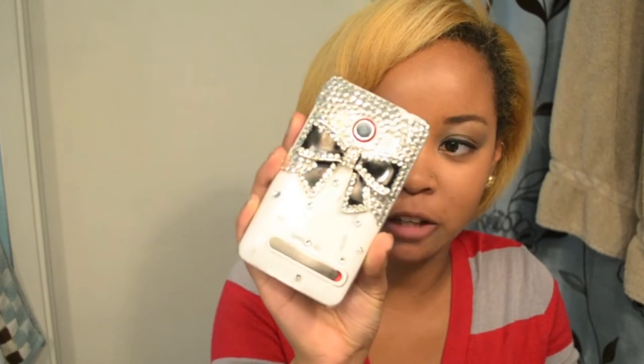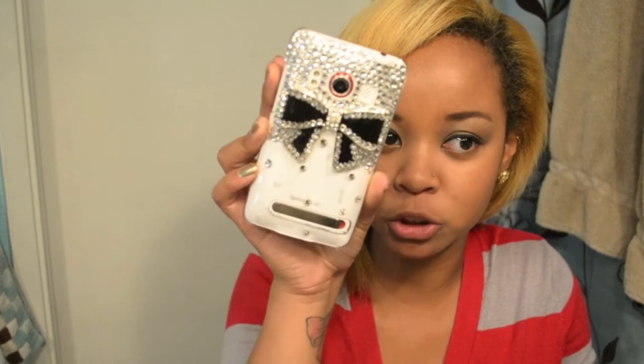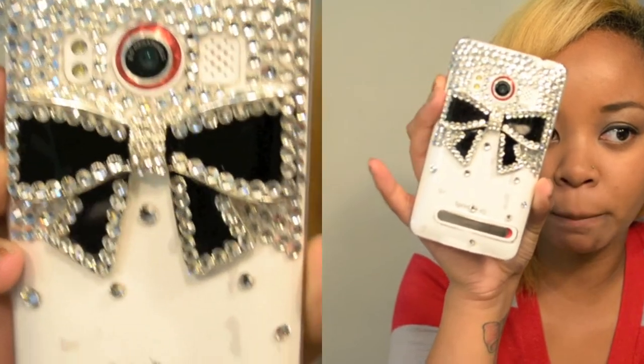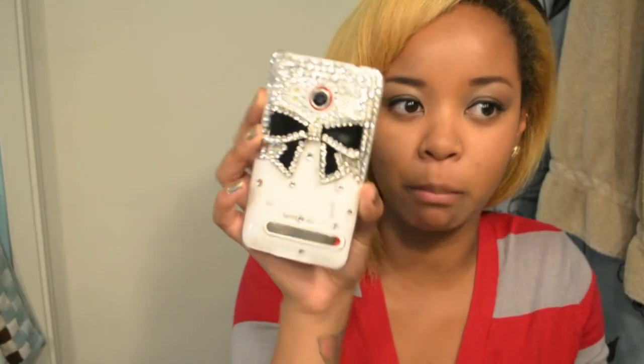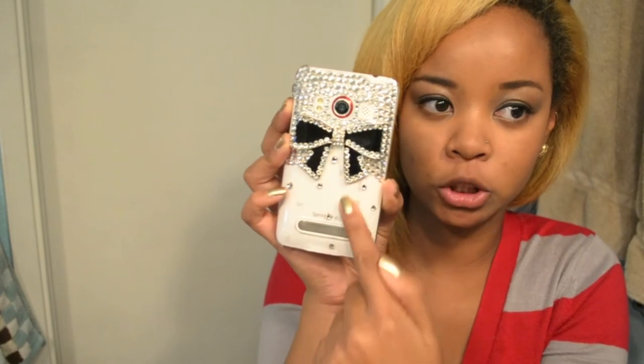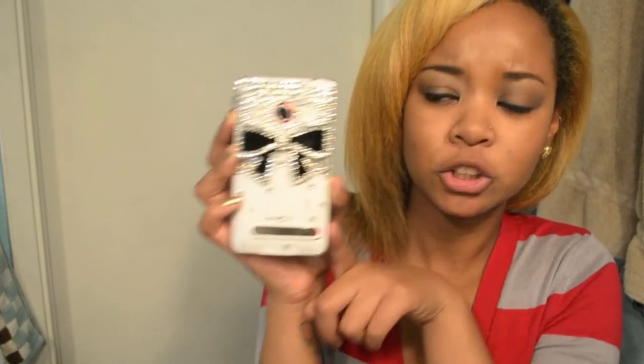The first thing I got is this super cute phone case. I have the HTC EVO 4G — this was the first EVO, there's a 3D version but I have the first one, and this phone is carried by Sprint. It's super big, and the case I found on eBay. It's really cute — it's acrylic and clear, and on the upper half it has a black bow that's bejeweled, dispersing from top to bottom.